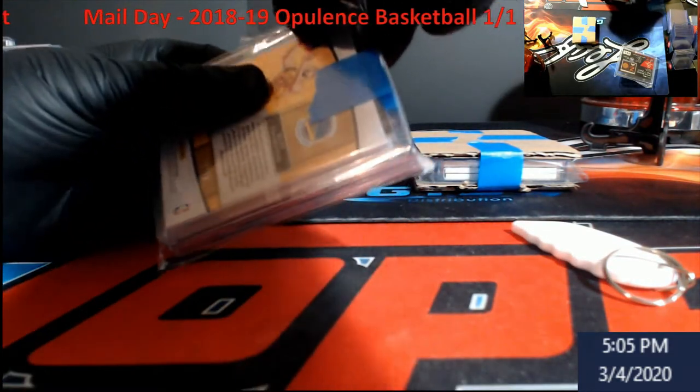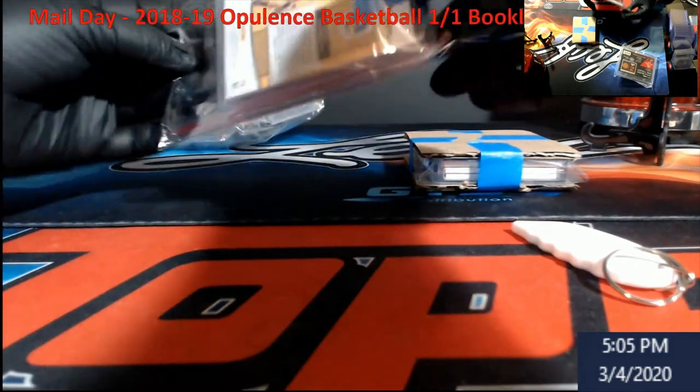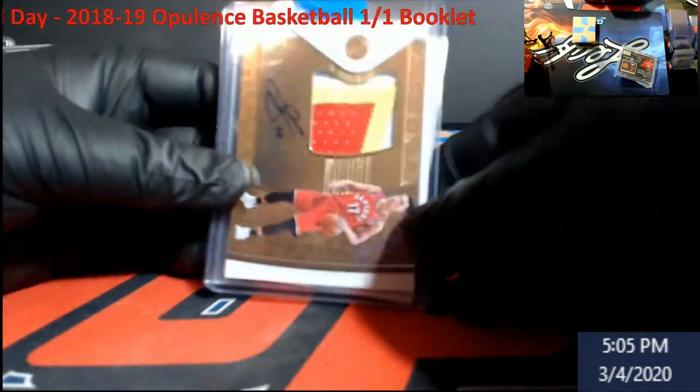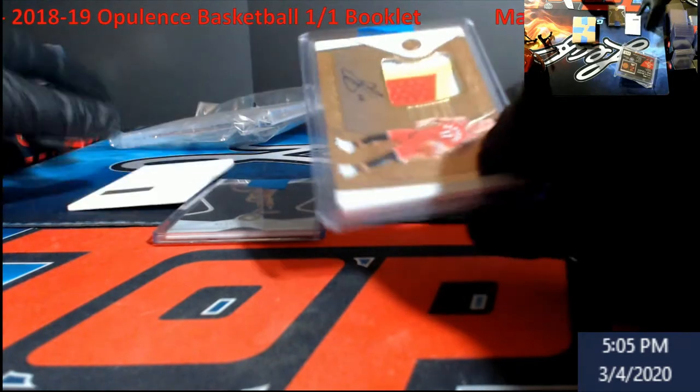Don't forget — tonight I'm coming live with a box of Select Basketball to open up live so everybody can see what it looks like. Something a little bit different; I want to see how this premiere thing works. All right, we're gonna start off here — that's my redemption.